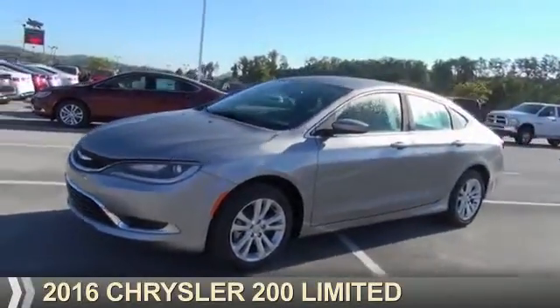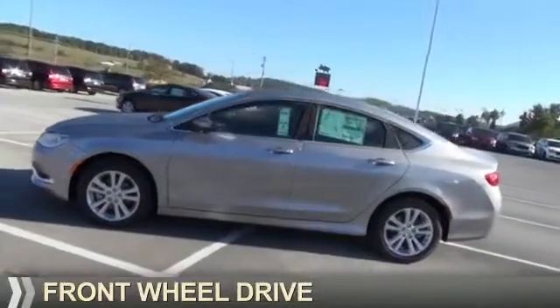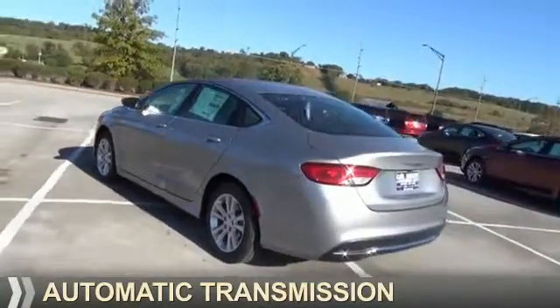Presenting the 2016 Chrysler 200. It's powered by Front Wheel Drive, a 2.4-liter four-cylinder engine, and an automatic transmission.